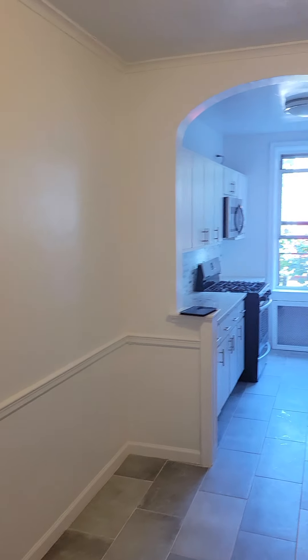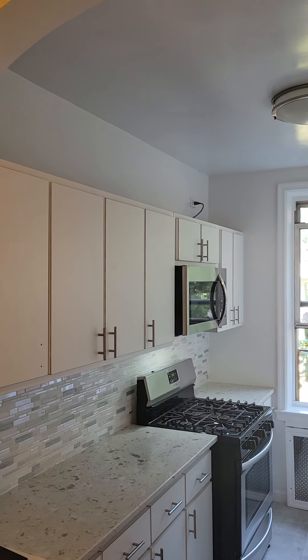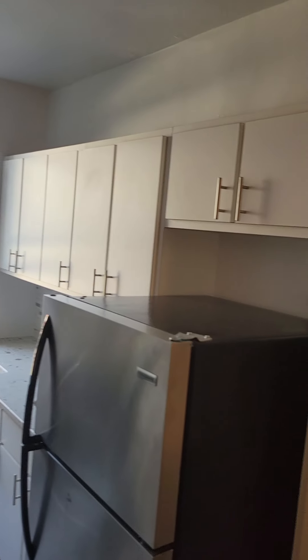To the left, and this is amazing — a massive eat-in kitchen. I haven't seen one this big in a long time. Stainless steel appliances, gut renovation, great counter space, cabinet space, large window.